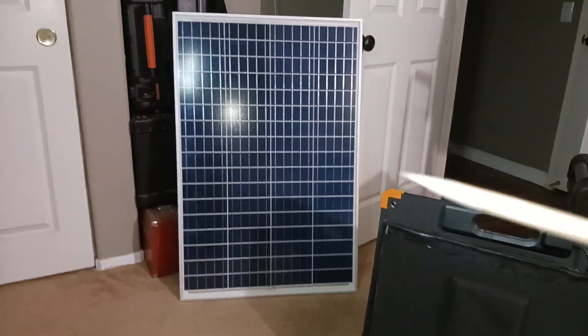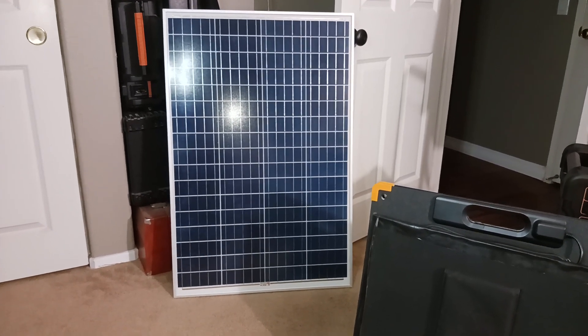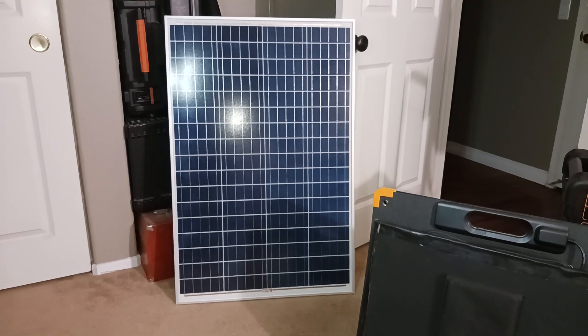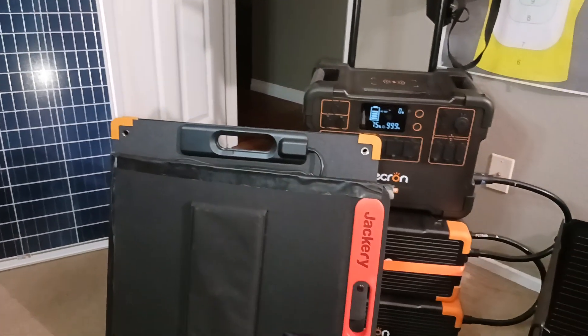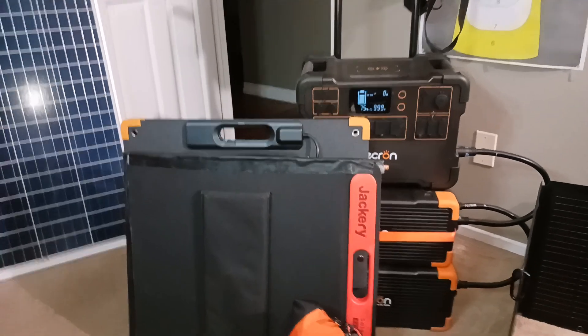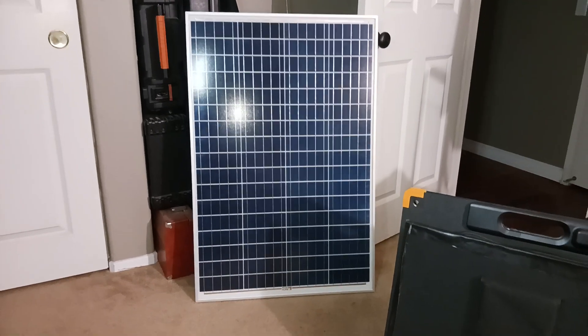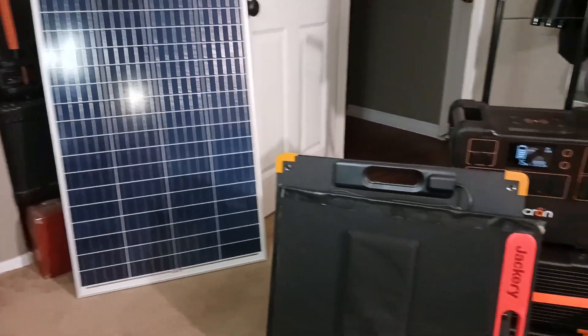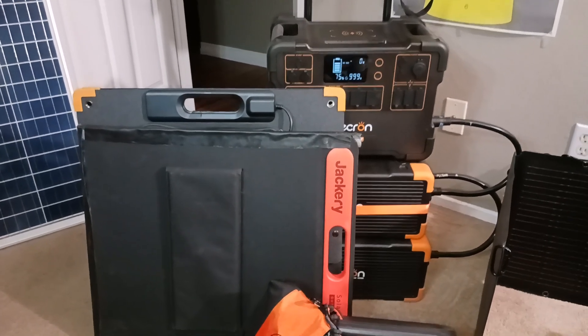I have rigid panels — multiple rigid panels — that can feed it. But if I want portables, these panels are not very easy to lug around; they just don't work with you very much because they take up a lot of room. They're not convenient. So the portable panel, although they are expensive — typically about double what you would buy a rigid panel for — you're paying for the convenience.